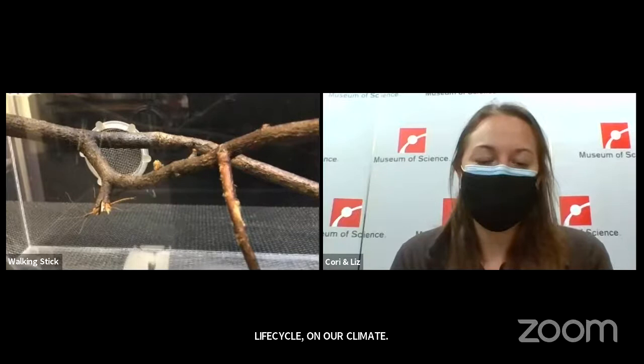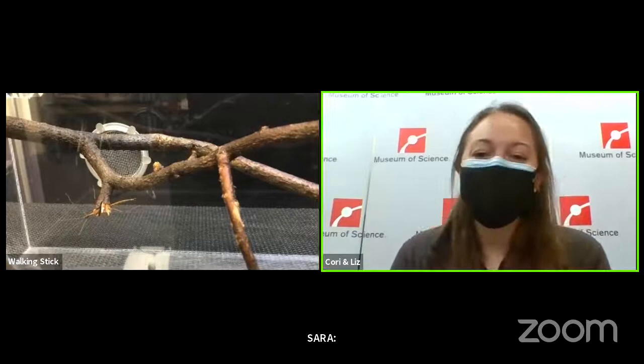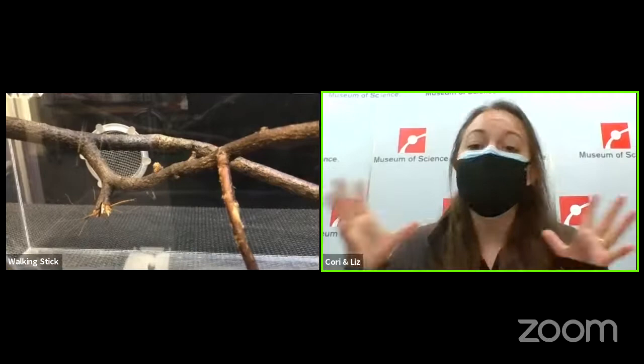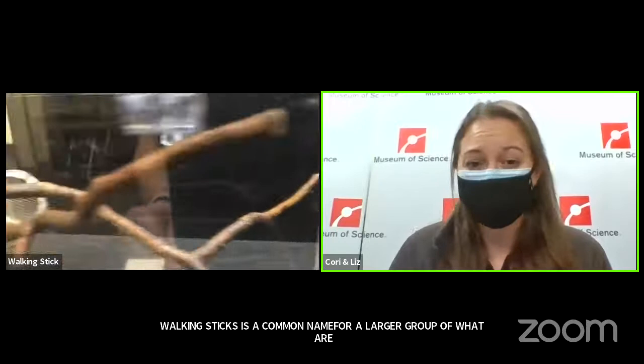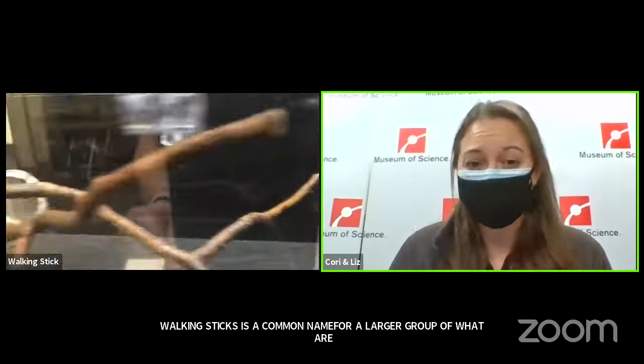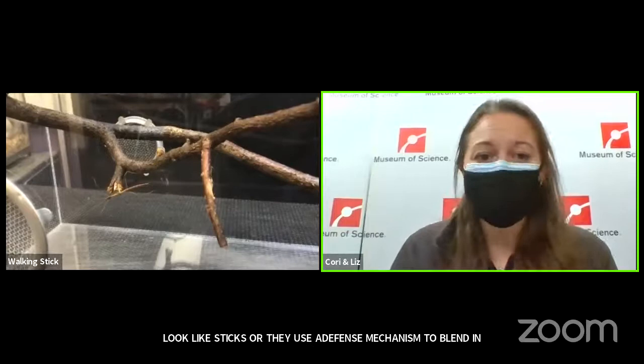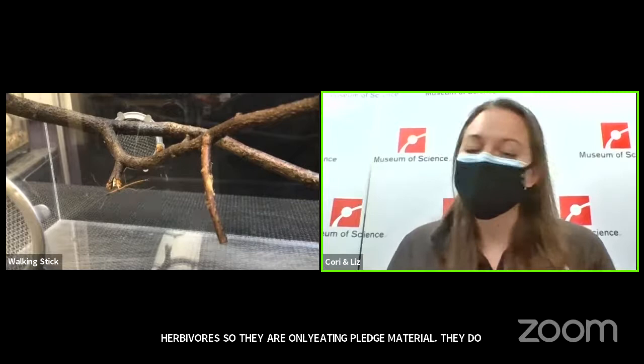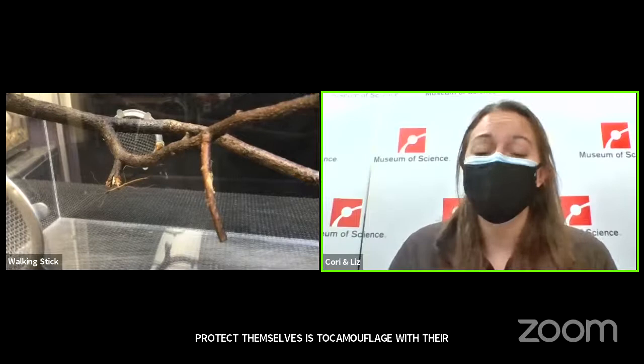For our last question on this animal, Nerla age 10 and Isabel age 5 want to know: why do they look like a stick? That is their camouflage. Walking stick is a common name for a larger group called phasmids — a group of animals that use a defense mechanism to blend in with plants. They do this because they're just herbivores eating plant material. They don't have teeth like we do, so the best way to protect themselves is to camouflage with their environment, since they make a very easy and tasty snack for any predator.